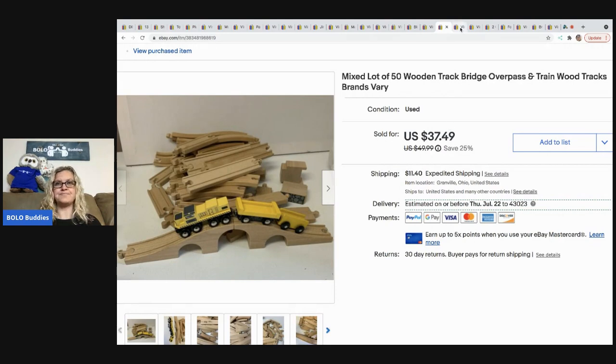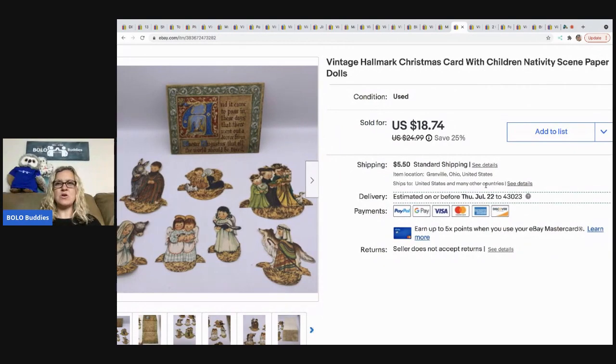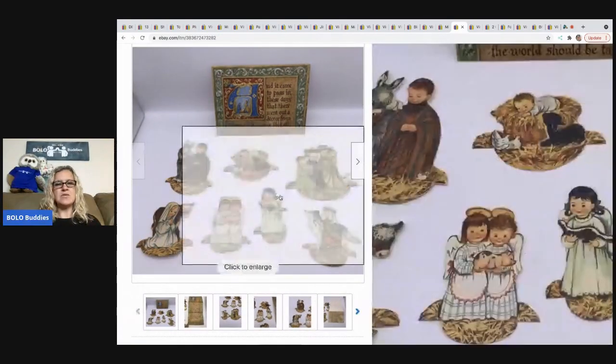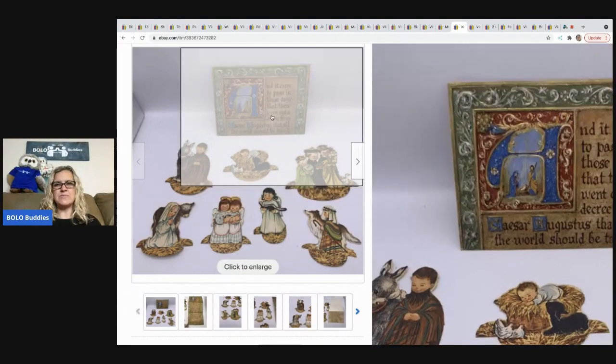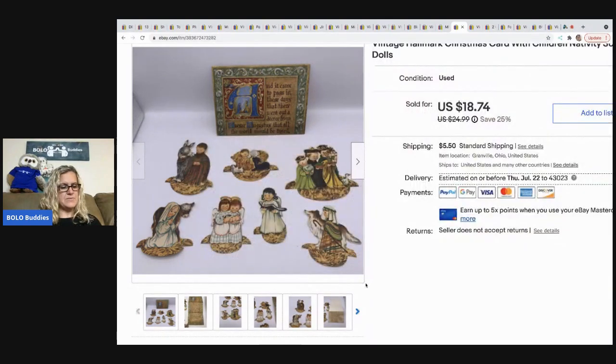The next item is these vintage Hallmark Christmas cards with children nativity scene paper dolls — kind of an ephemera type deal, cute paper Christmas cards. Someone's probably going to craft with them. It sold for $18.74; the buyer was all in for $25.75. I got it at a garage sale for around 50 cents.